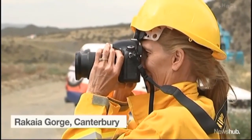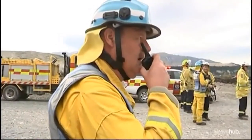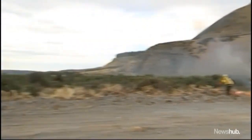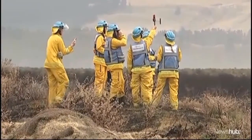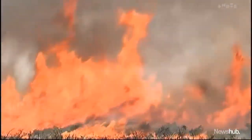Standing back and watching tinder-dry scrub go up in flames. Firefighters deliberately lighting 80 hectares of mature gorse — it's all part of a scientific experiment to learn what crews have to deal with in the field. The goal is to collect data on fire behaviour in gorse scrub fuels to improve models for predicting how fast fires spread, how big the flames are, and how hot the fires are.